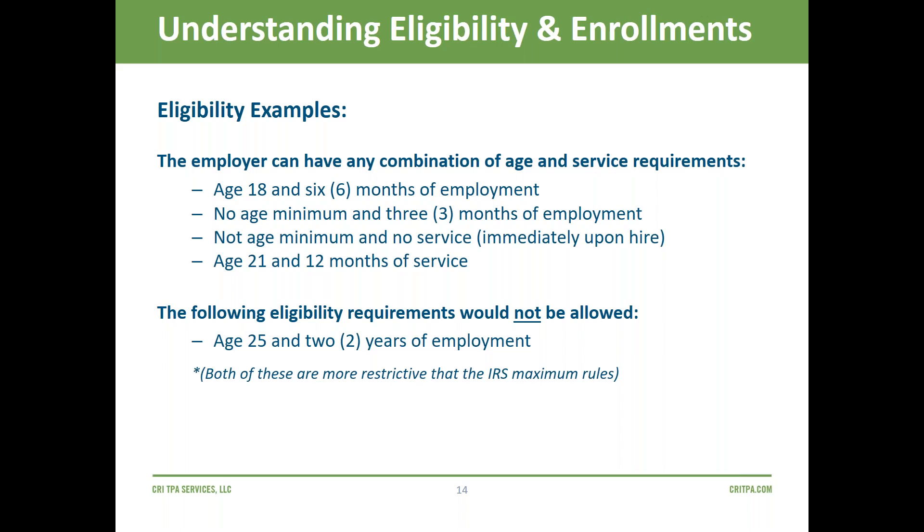An eligibility requirement of age 25 and two or three years of service is not allowed — you cannot have a waiting period that long in a retirement plan because that's more restrictive than the one year and age 21 maximum the IRS and Congress allow.